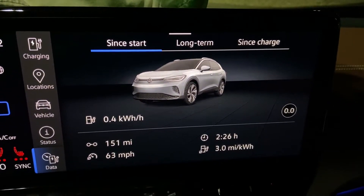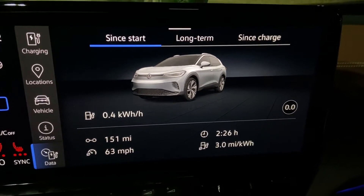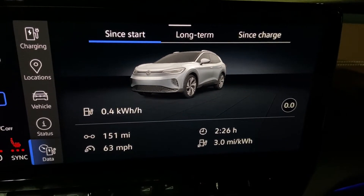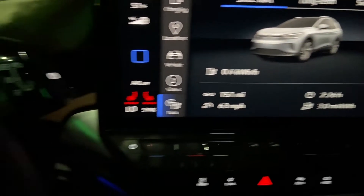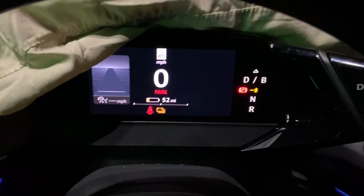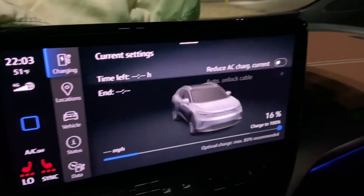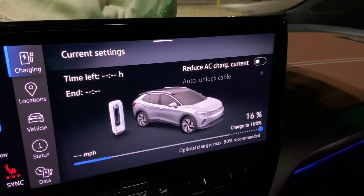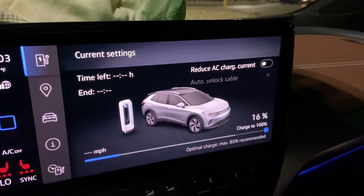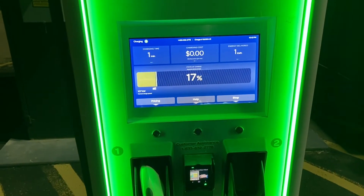This is the first stop of the night. We're averaging 3 miles per kilowatt hour doing around 75 to 80 miles per hour. We didn't do too bad — 151 miles, rolled in at 52 percent or 52 miles remaining. We're going to start charging at 16 percent and see what the charging curve does. This is in Waco Bell Mead, Texas.